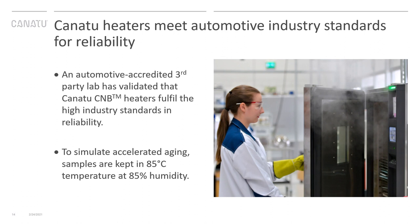Reliability in the automotive industry is super critical. We have been working with our partners to meet the high industry standards on reliability, testing our heaters both at high and low temperatures, combining high temperature with high humidity, and doing so for a very long time. This has been a major development effort on our products to meet the toughest industry standards on reliability.